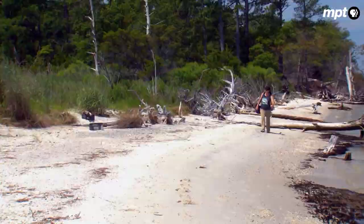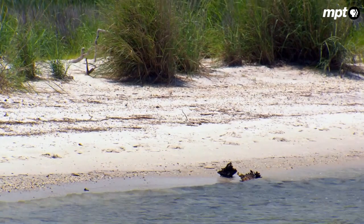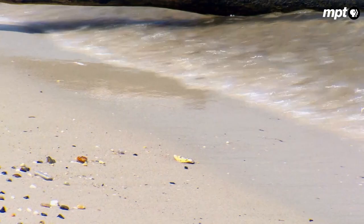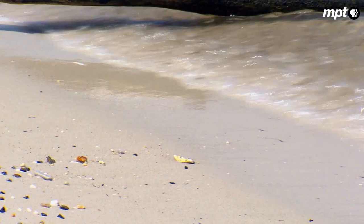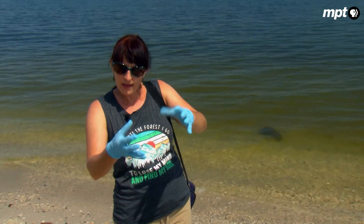While Chris waits, Rebecca Stump, a natural resource specialist with the Navy, combs the beach, searching the sand for signs. She's looking for terrapin tracks. Consistently, they come up out of the water, crawl up, find a spot, lay, and turn around. So they're looking for entry tracks and return tracks.